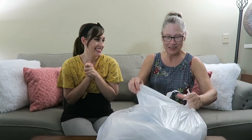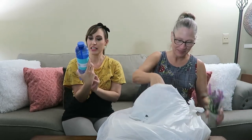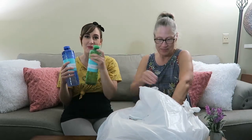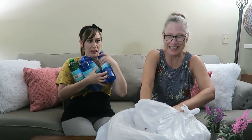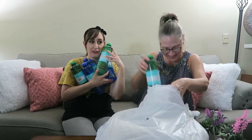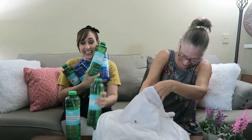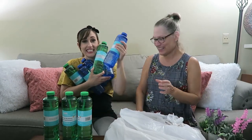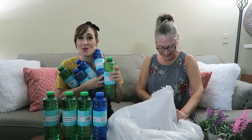Bag number two — what's inside? More bubbles, a different flavor this time. Let's count: one, two, three, four, five, six, seven, eight — nine containers of bubbles in that one bag! Oh my gosh, that is so many bubbles.